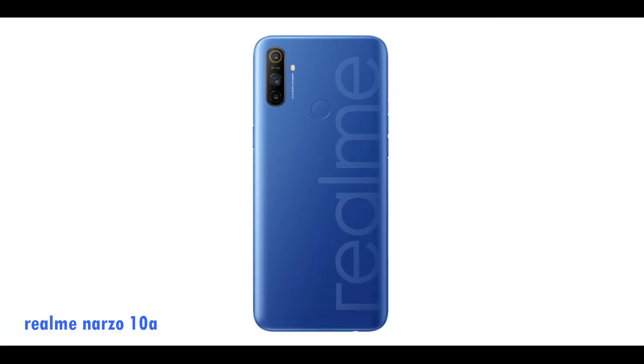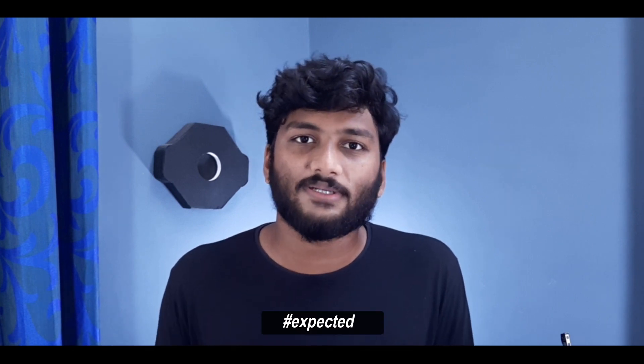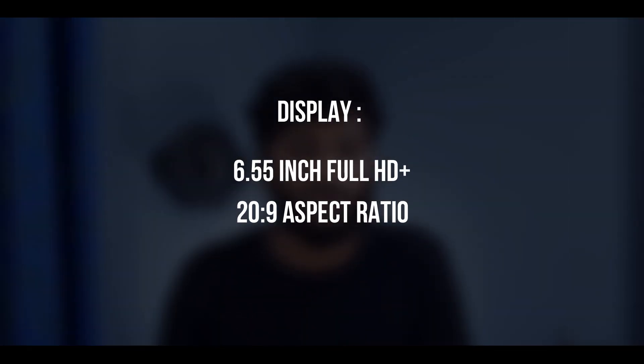We have a fingerprint sensor. On the back side, this is a unique device called Realme V5 featuring a full HD display with a 20:9 aspect ratio and a resolution of 1080 by 2400 pixels.